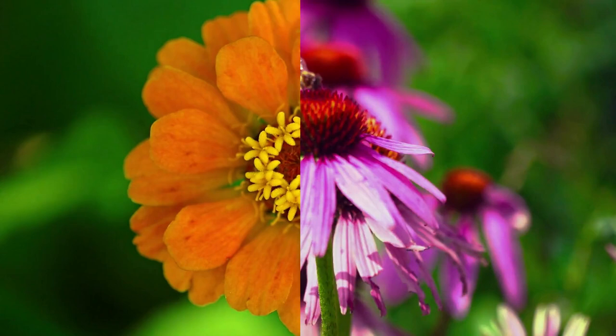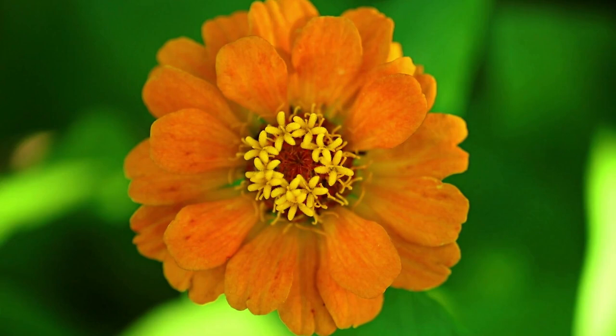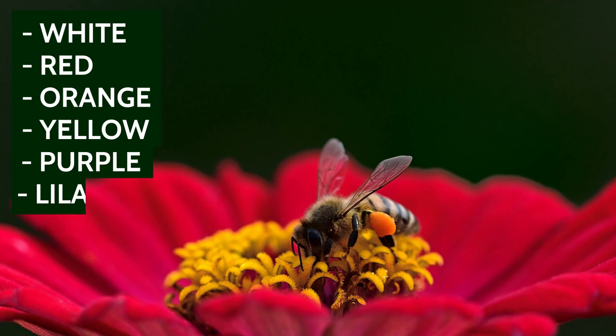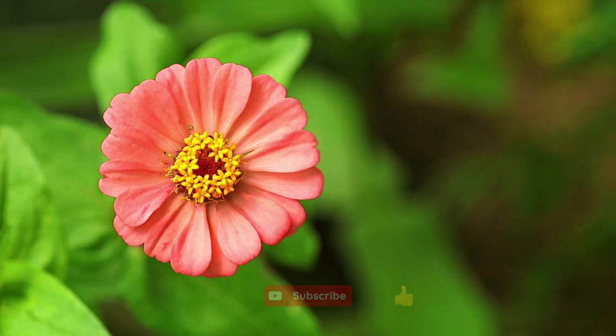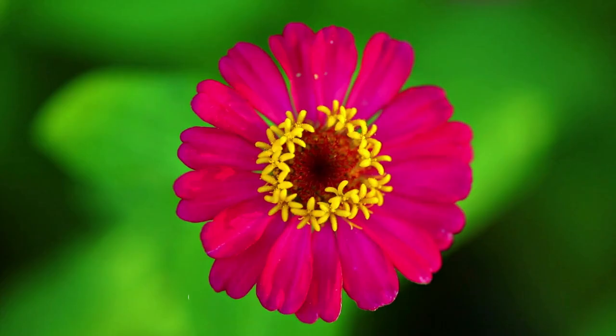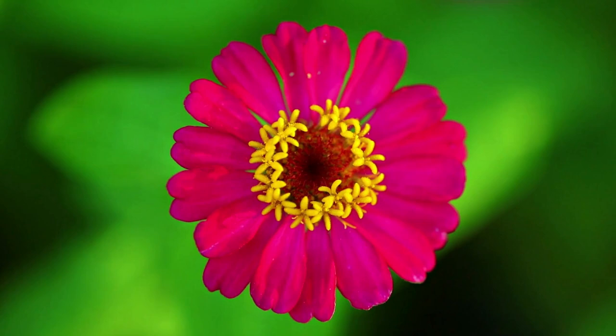Zinnia. Zinnias are annuals that will produce long-lasting blooms from summer until the first killing frost of fall. Blooms are large and range in colors from white, red, orange, yellow, purple, and lilac, and come in single or double-petal varieties. Plants will range in mature height from 6 inches to 3 feet depending on the variety planted, and are hardy in most planting zones.